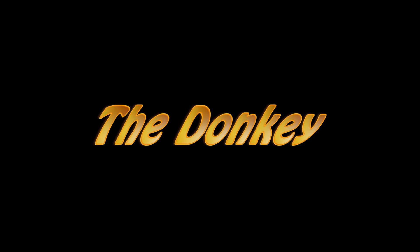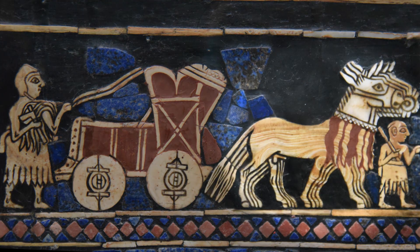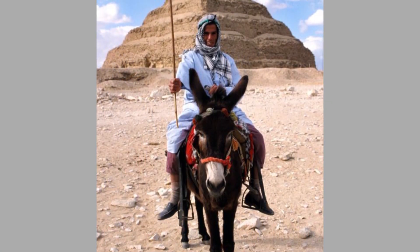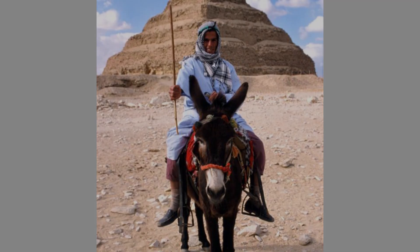The Donkey. There is much evidence that the Sumerians and ancient Egyptians relied on beasts of burden for labor, carts, and transportation. Given that the horse had not yet been bred to be the strong animal it eventually became, they preferred the donkey. The traditional preference for the donkey continues to this day in Egypt.